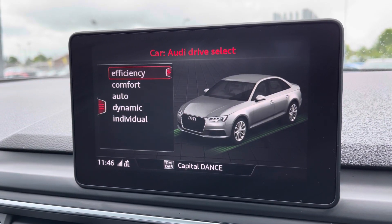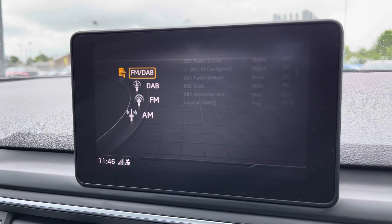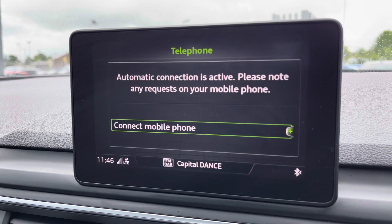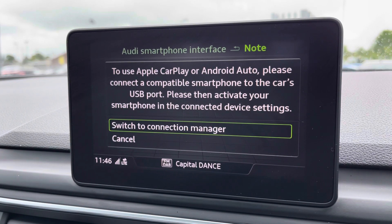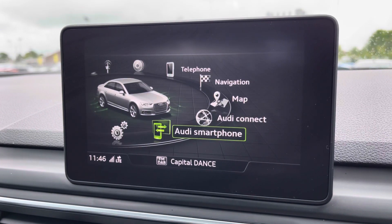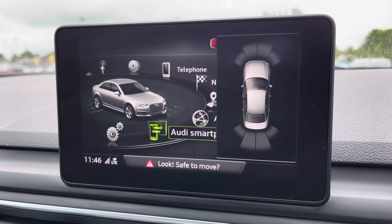You've got Audi Drive Select giving you a wide selection of driving options. You've got DAB radio, AM and FM, as well as Bluetooth connectivity which can be set up in seconds. You've also got Apple CarPlay, and if you put the vehicle into reverse, you can access the front and rear parking sensors on your display, making it nice and easy to park in tighter spaces.